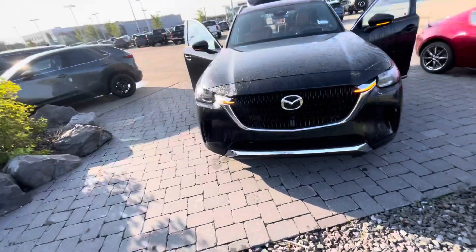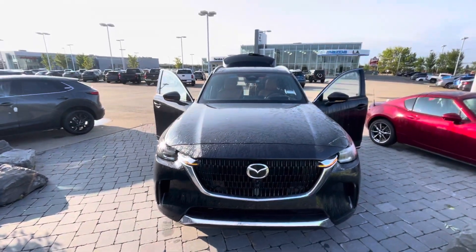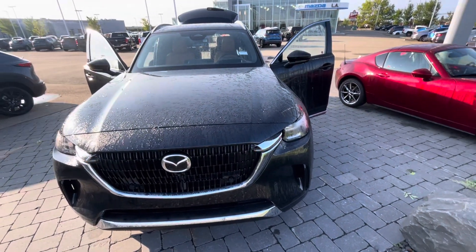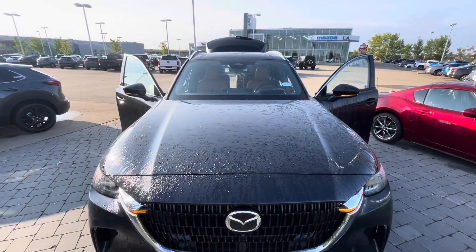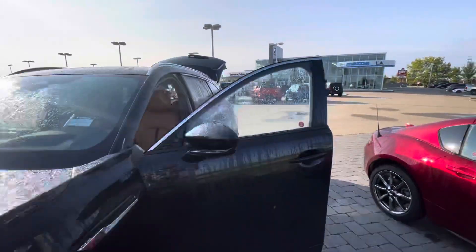Hey y'all, this is Stanley with the Mazda, and I have quite the treat for you. This is the 2024 Mazda CX-90 Signature in Jet Black Mica. This one is absolutely beautiful — it's the top of the line. It does have the 360 camera that gives you a surround view and a bird's-eye view of the vehicle, and I just want to take you for a quick tour around it.